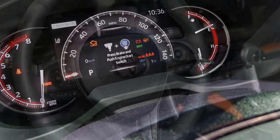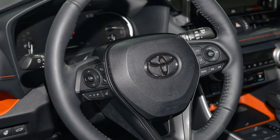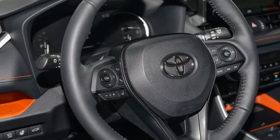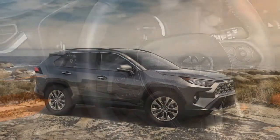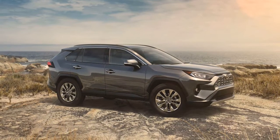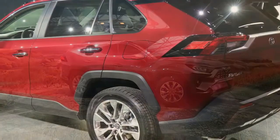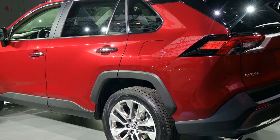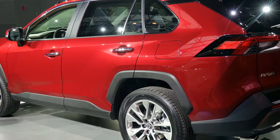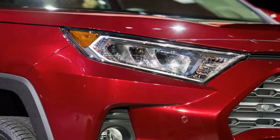The control framework guarantees to take the updated RAV4 toward another path. The 2019 RAV4 goes on sale toward the end of 2018, with a hybrid form to follow early next year. Toyota has disposed of last year's particular styling. The new RAV4 tries to be everything at once.